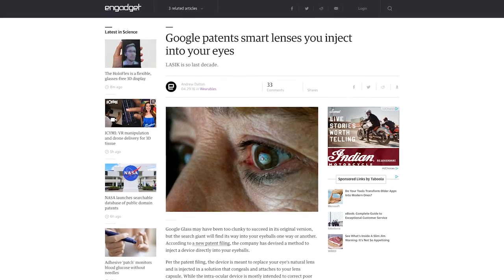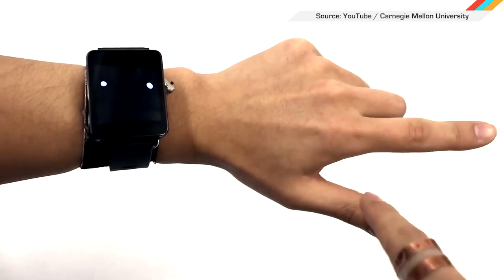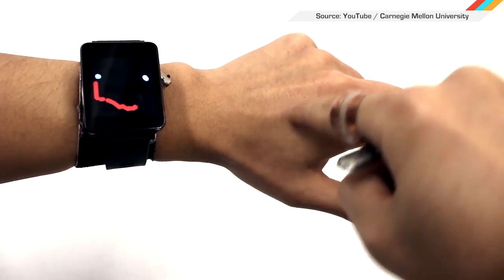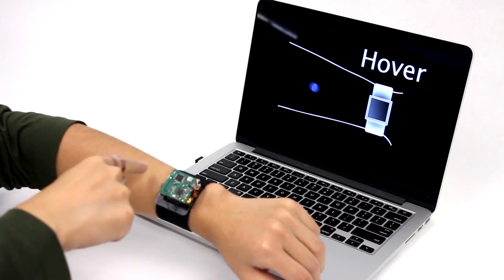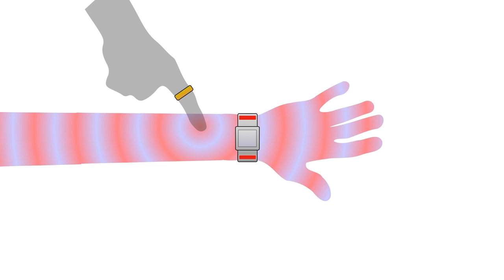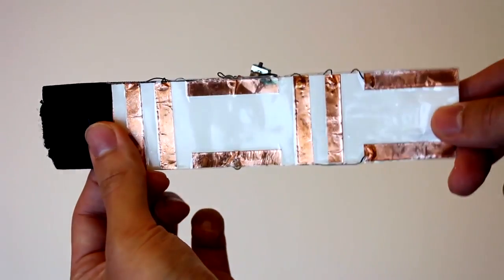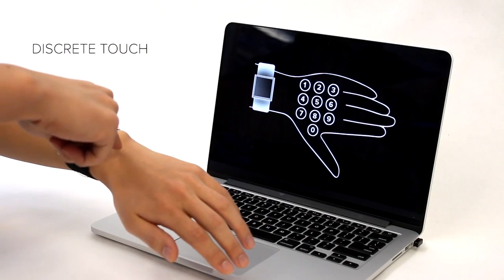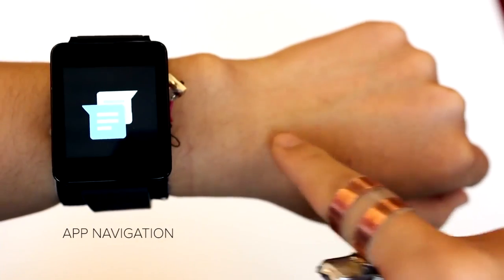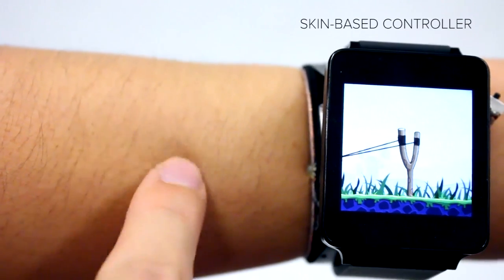In the future, our gadgets will be integrated into our very bodies. Carnegie Mellon's Future Interfaces Group just announced a system to turn your very skin into a touchpad. It uses a ring that constantly emits a high-frequency AC current and a wristband with electrodes that pick up that AC signal as it travels harmlessly through your body. When you press a finger to your flesh, the frequency shifts slightly, which the wristband detects. All the team needs to do now is commercialize the system, and we'll be playing Angry Birds on our forearms in no time. Also, this could be great for those awkward moments when you forgot your phone.